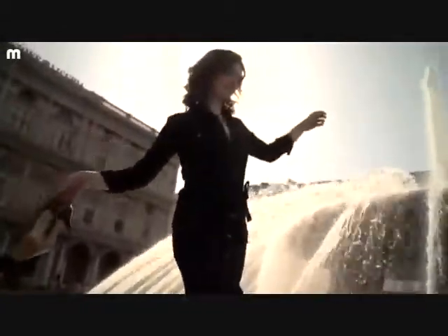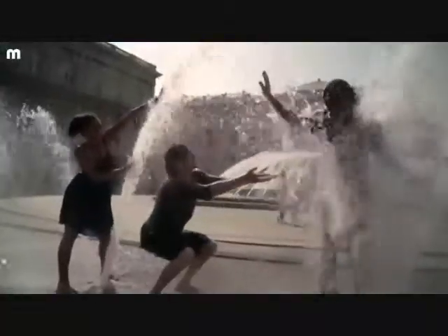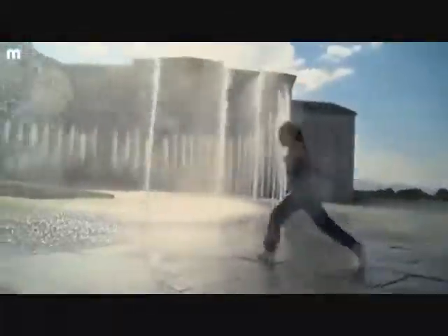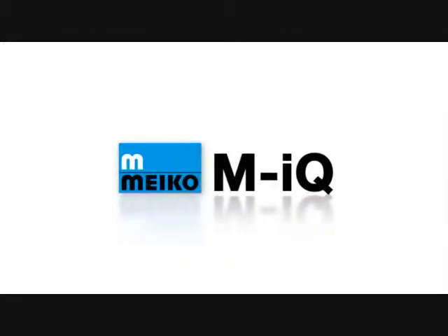At first, the task seemed virtually impossible. How do you achieve outstanding cleanliness while minimizing the use of resources and keeping costs low? It was a balancing act, requiring a range of talents from engineering excellence to courage and passion. A challenge we were determined to overcome. Welcome to the world of MyQ, The Clean Solution.